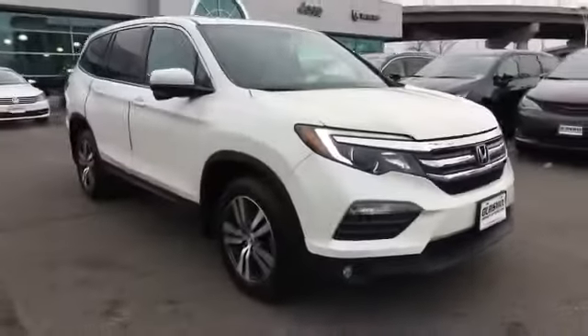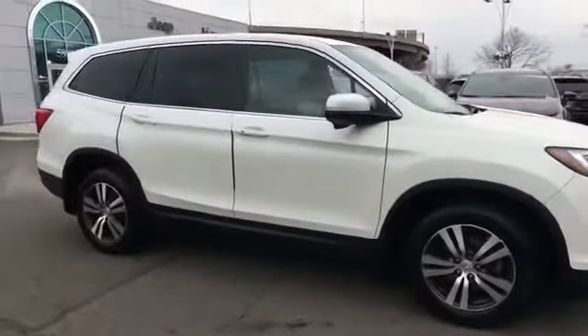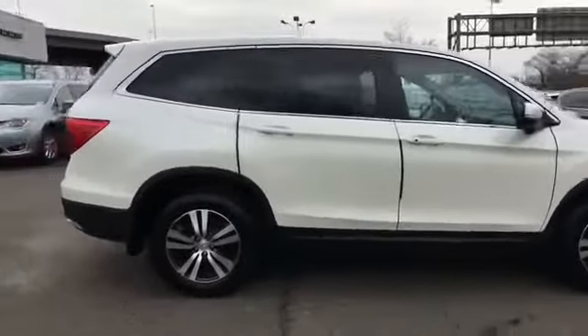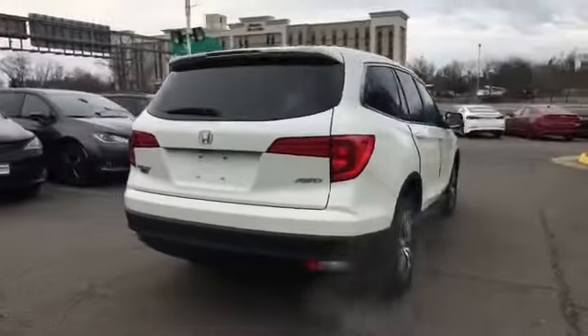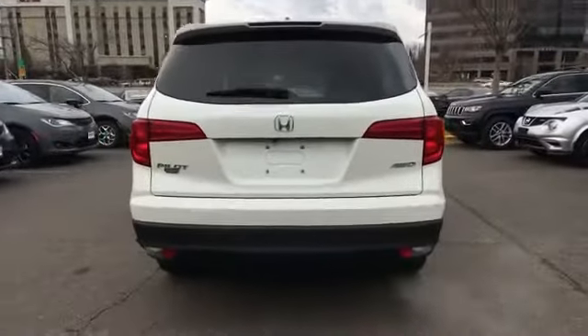It features an excellent mix of comfort and handling along with satellite radio, multi-zone air conditioning, all-wheel drive, third-row seating, heated side view mirrors, and leather seats.